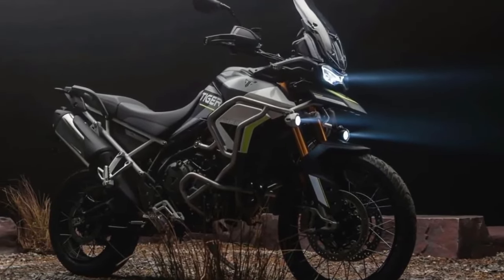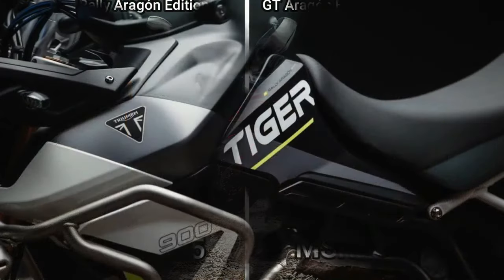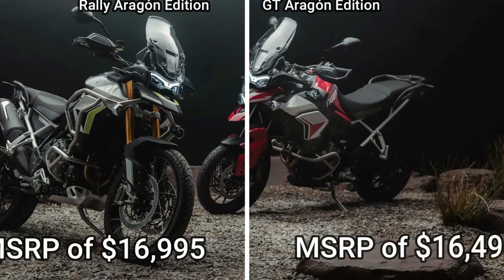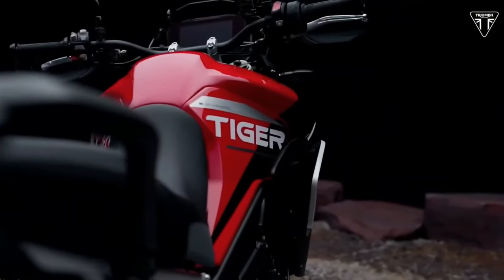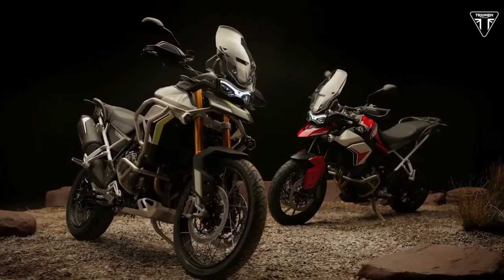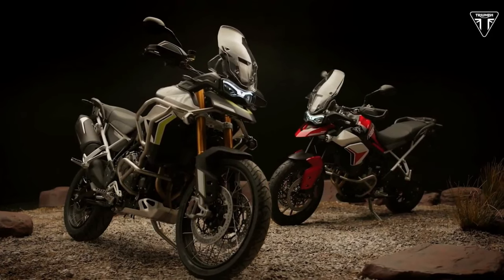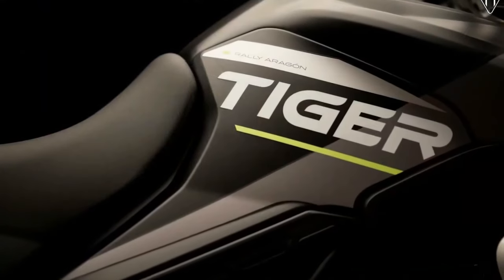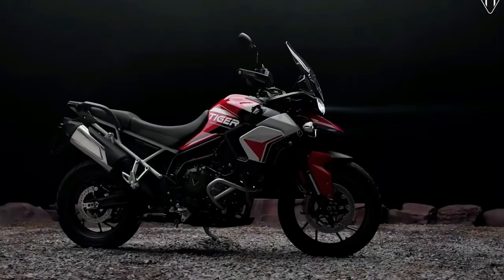Pricing and availability will vary by geographic region. In the U.S., the 2024 Triumph Tiger 900 Rally Aragon Edition will be available toward the end of July at an MSRP of $16,995. The 2024 Triumph Tiger 900 GT Aragon Edition will also be available toward the end of July at an MSRP of $16,495. In Canada, both bikes will also begin rolling into dealerships toward the end of July.